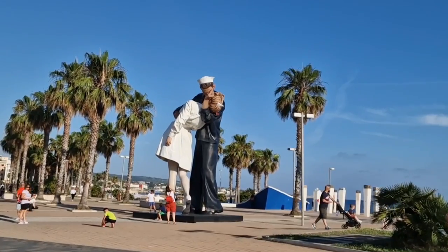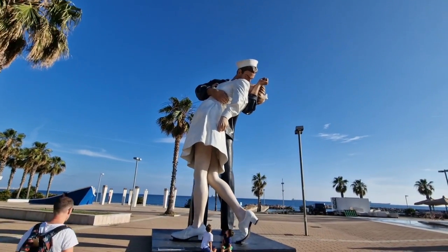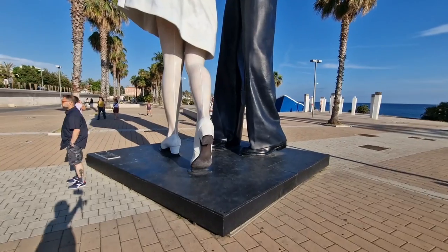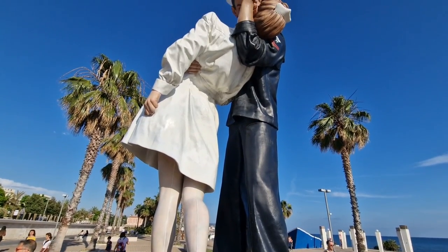Just a few minutes' walk away from Fort Michelangelo, we find another giant sculpture. This sculpture is called 'Embracing Peace' by Seward Johnson. It's actually a copy of the original one, which is in Sarasota's Bay Front in Florida.